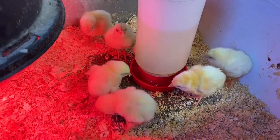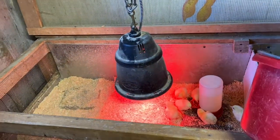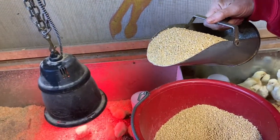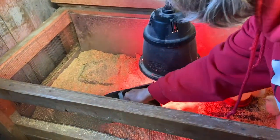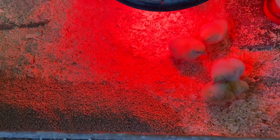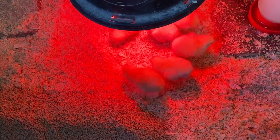We also provide some feed — we'll talk about what we feed them in just a few minutes. Little chicks have an instinct to peck on the ground, just like they would imitate the mother hen. So what we do for the first few days is put the food right on the bedding because they're going to peck at it better that way. They don't have to put their head through a feeder or be hesitant to go to a feeder. It's just something we've always done.